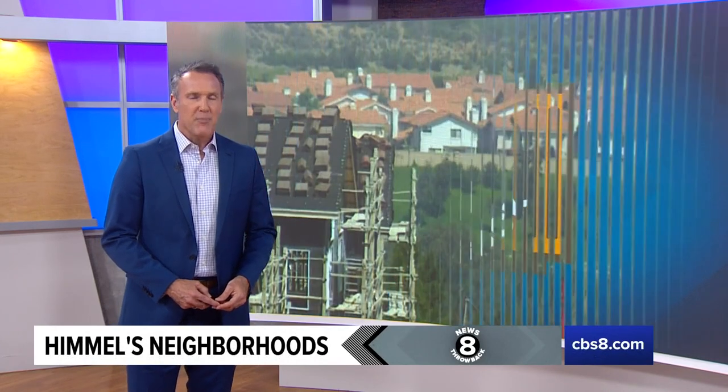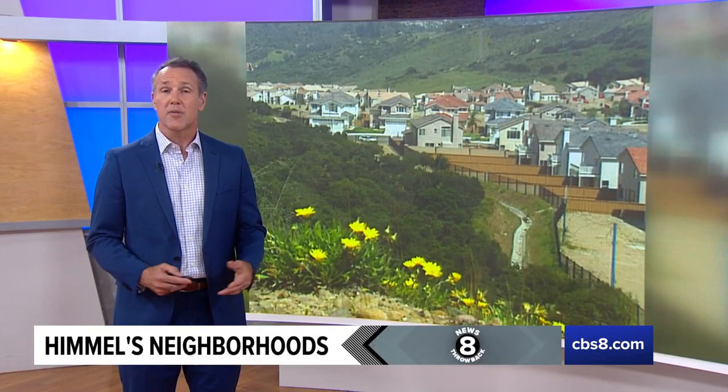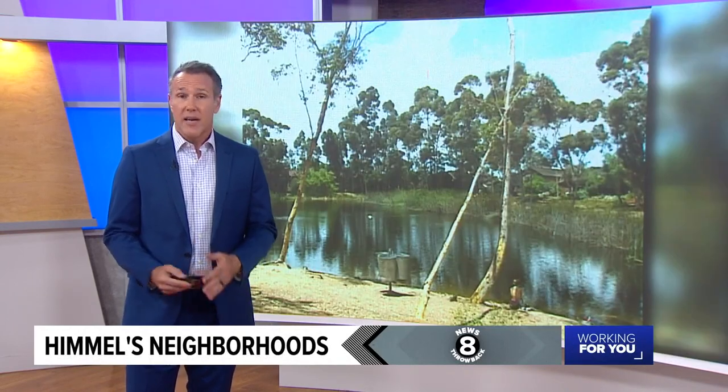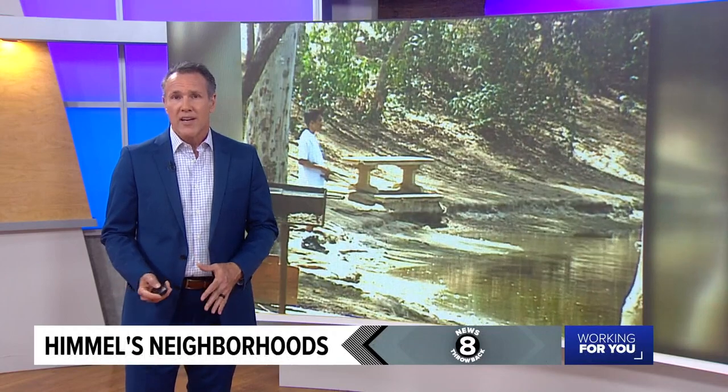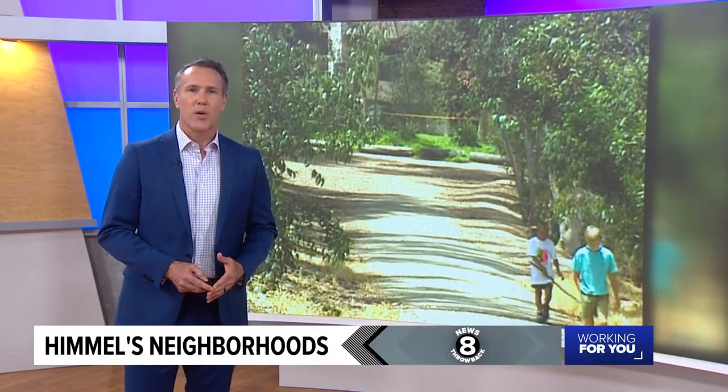In the 90s, Poway may have had a bit of an identity crisis — some like to point out it was its own city, while others embraced its country roots. As Larry found out, it turns out Poway had the best of both worlds. Its neighbor to the south, Scripps Ranch, is a community that Larry thought combined small-town charm with storybook beauty.